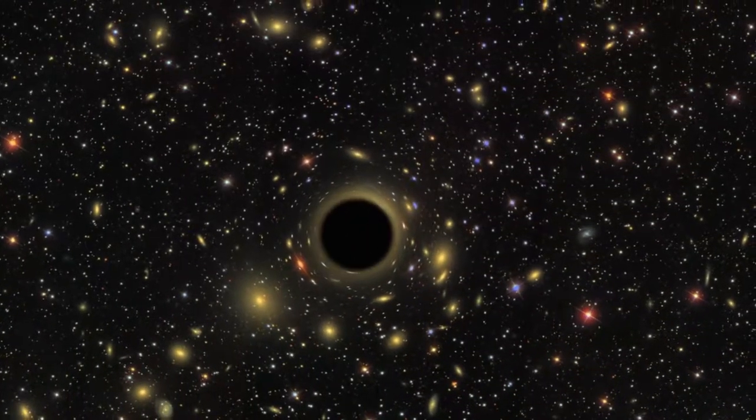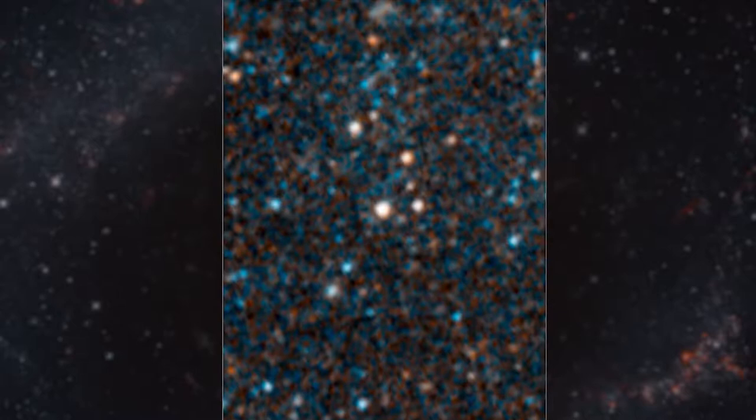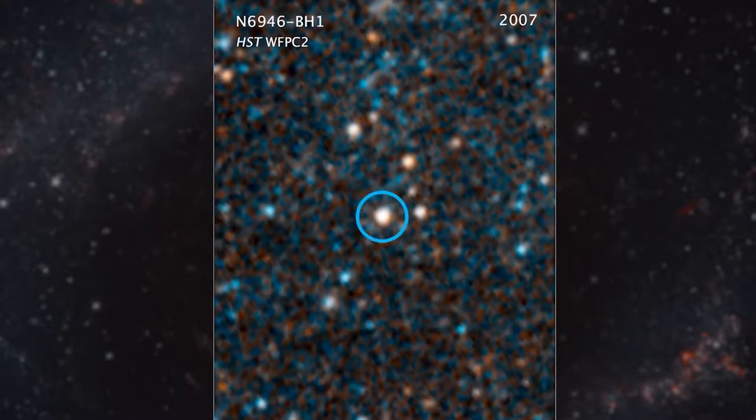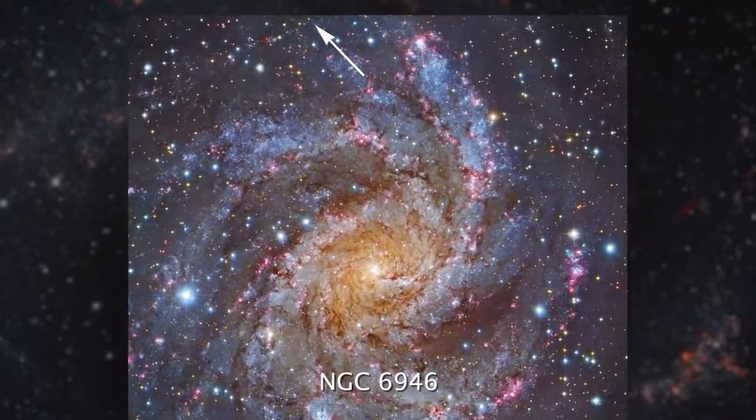For the first time ever, astronomers might have witnessed a star actually become a black hole right before our eyes. Or telescopes. In this visible light image from the Hubble Space Telescope, we can see a large star about 25 times the mass of our Sun, around 22 million light-years away in the galaxy NGC 6946.